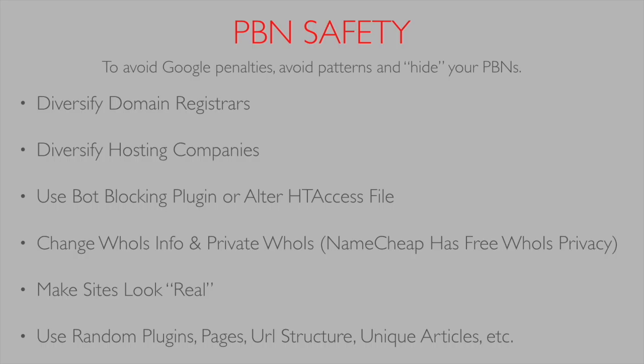To stop patterns, we want to diversify domain registrars. You might want to keep everything in one registrar like GoDaddy for simplicity, but if Google looks at all your backlinks and they're all from GoDaddy-registered domains, they'll see a pattern, manually check them, and you'll get penalized.